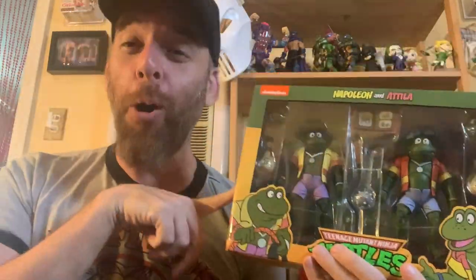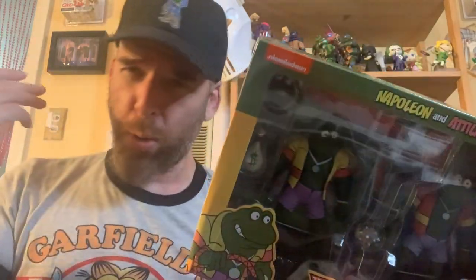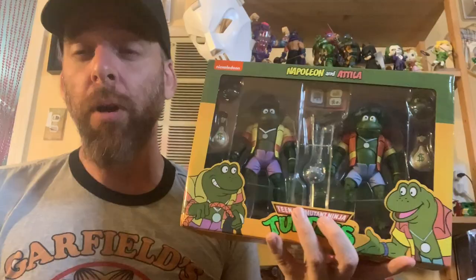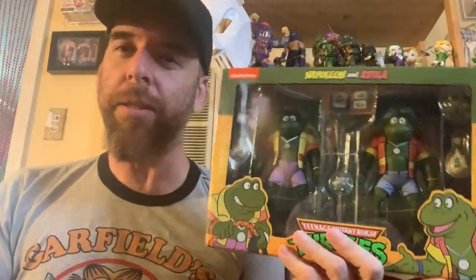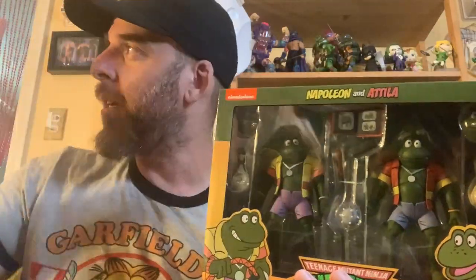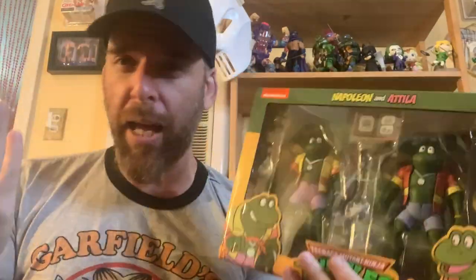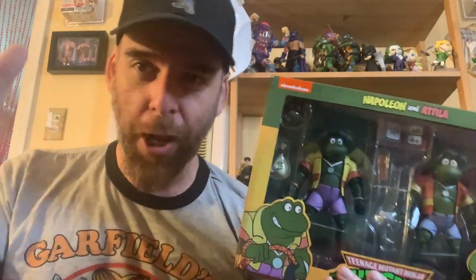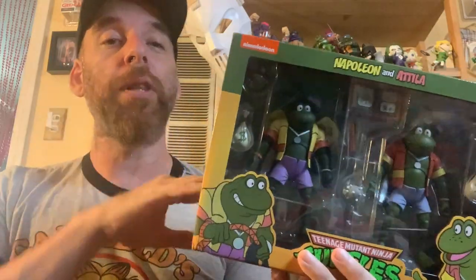Let's get into the Napoleon and Attila. So Punk Frogs — they released the two Punk Frogs a while ago, Genghis and Rasputin. And now they are finishing up with Napoleon and Attila, which is great because my OCD was killing me every time I was looking at just the two frogs. You've got to have all four frogs. So this will now complete the set. I'll take some pictures of all of them together and do some comparisons. Is this it for the Punk Frogs? Can we expect to see Punk Frogs in disguise? I don't know, but I'm good with these four.